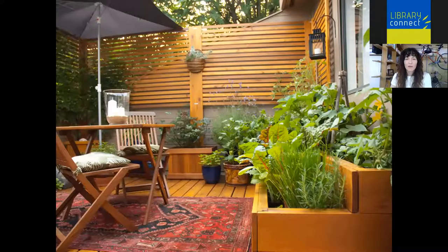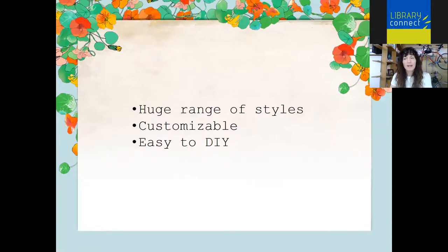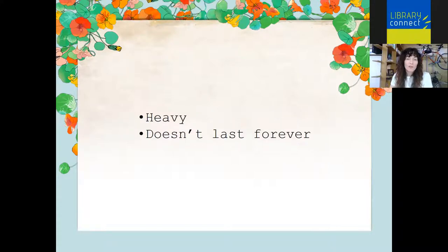Wood is a classic West Coast choice. There's a huge range of styles depending on how it's finished — you can use rough reclaimed pallet wood for a rustic look, or something more modern, smooth, sanded and oiled. On the plus side, wood is infinitely customizable, fairly easy to DIY, and can be affordable. On the downside, wood can be heavy and doesn't last forever. However, using untreated cedar — which is important when you're growing food — can really last for years and is very worth the investment.